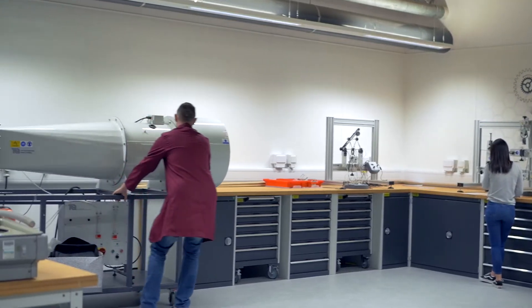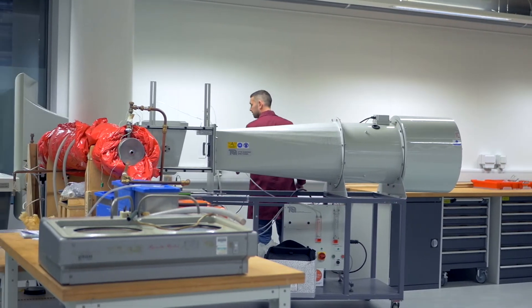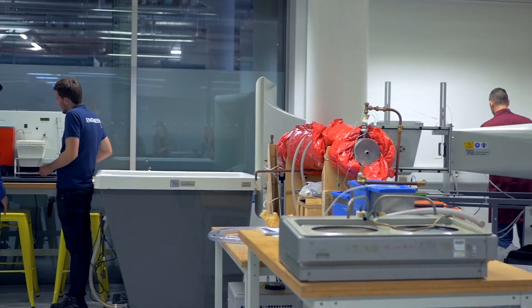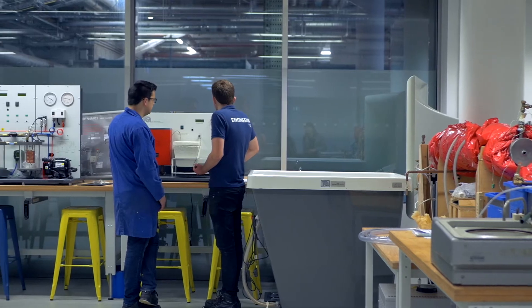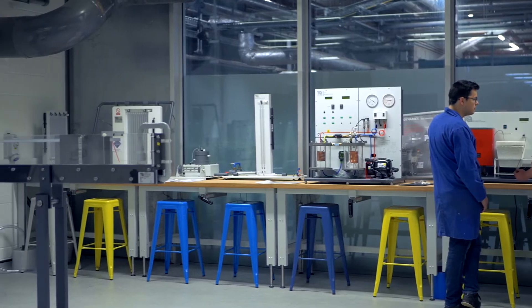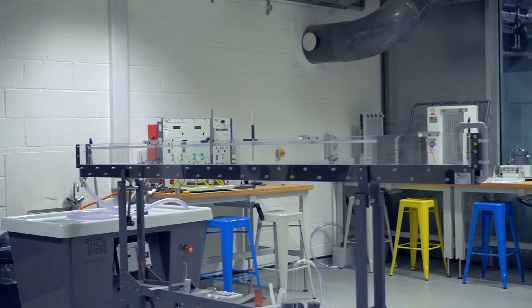The aspects we like about TecQuipment products is the versatility of them and the ease of use. They're very intuitive for both staff and for students to come along and use. We run lab sessions that don't necessarily have too much in the way of staff intervention. We give the opportunity for students to take the learning on and take the equipment on themselves, read through the manuals and conduct the lab classes themselves. TecQuipment is intuitive enough and instinctively set up in a way that students will understand not only the lab that's being carried out itself, but also how to arrange the lab and complete the class.